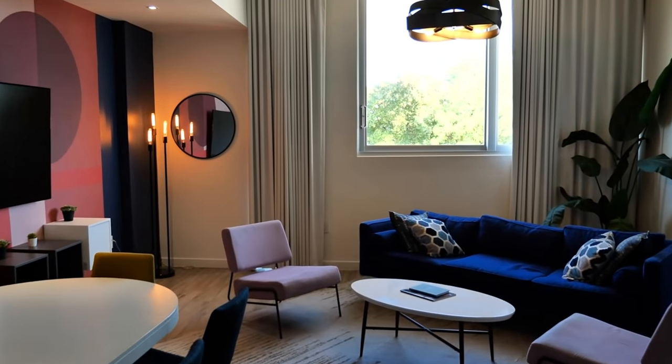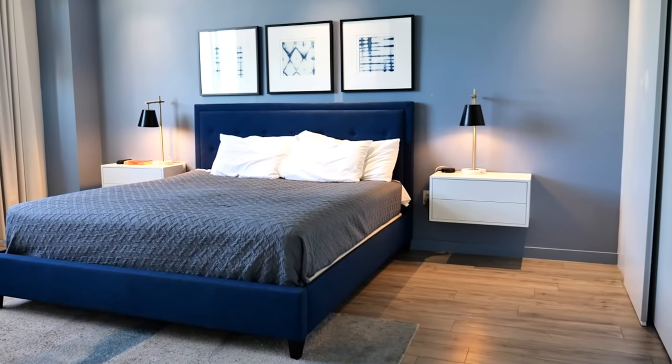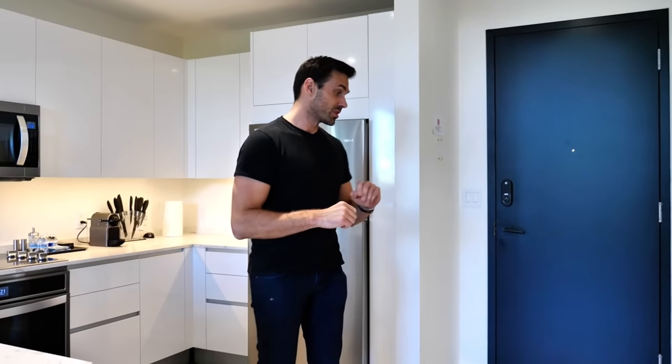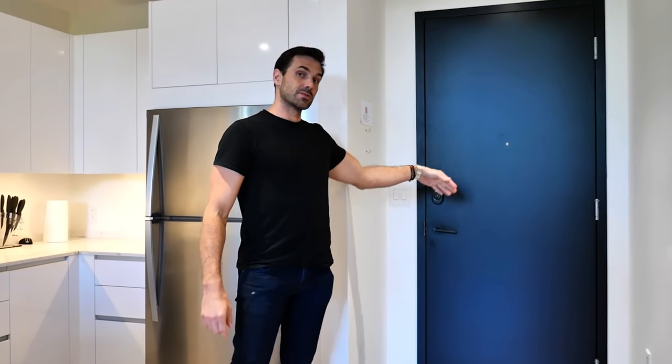Hi guys, welcome to Suite 302 — this is actually the unit we're staying in. It's a very comfortable and spacious home, actually one of their larger floor plans. It has two giant bedrooms and two and a half bathrooms. Before I start the tour, I should mention that the locks are by Yale Electronic Locks. You get a custom code and this is how you enter the home. Should you ever get locked out, the property manager or owner can let you in remotely, which is a really convenient feature.